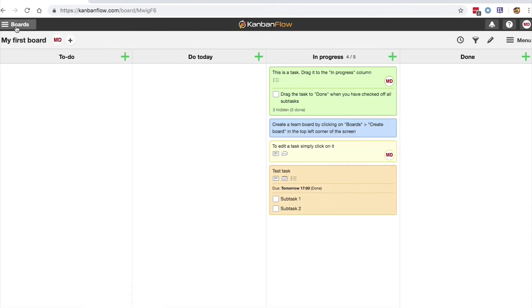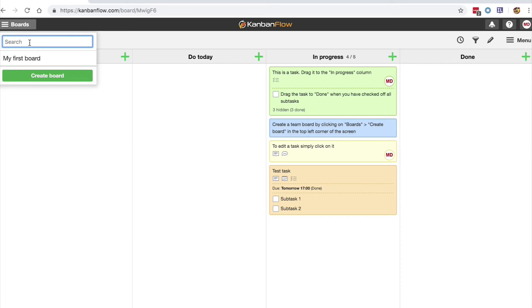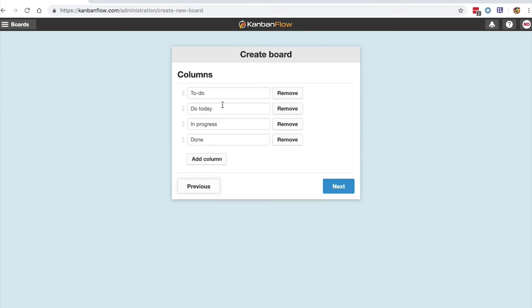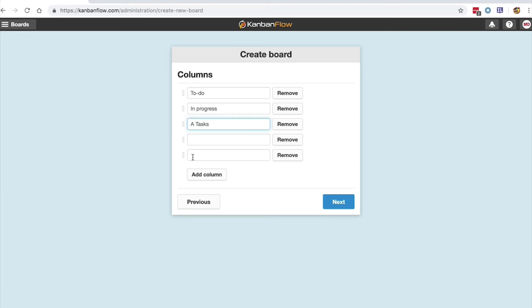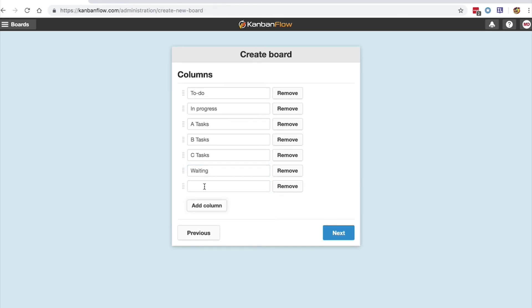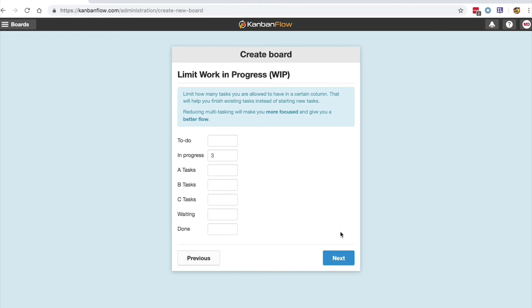To create a new board, go up to the Boards tab on the left and click the Create Board button. Name the board, then you can change the columns. I'm going to make this my daily tasks. I like to organise my tasks by urgency and importance, with A, B, and C tasks. I'll also add a waiting column for any pause in tasks that are reliant on other people coming back to me, such as approval from another department, and another column for my completed items.